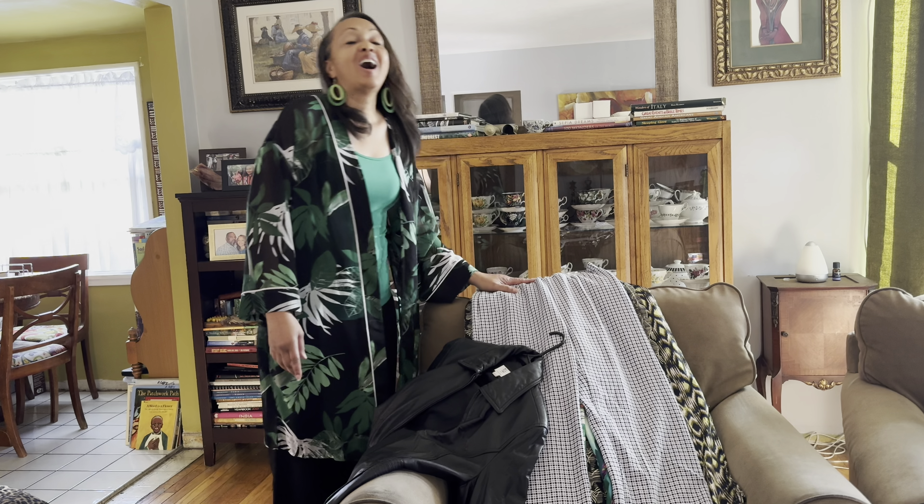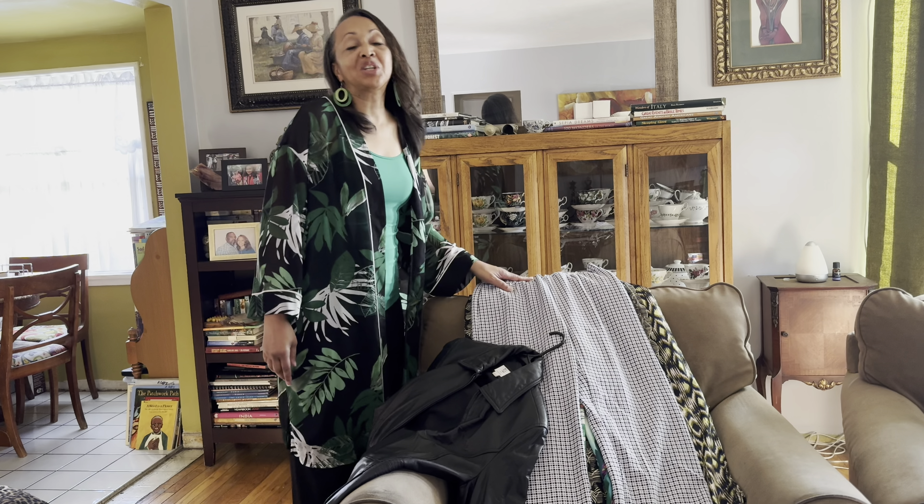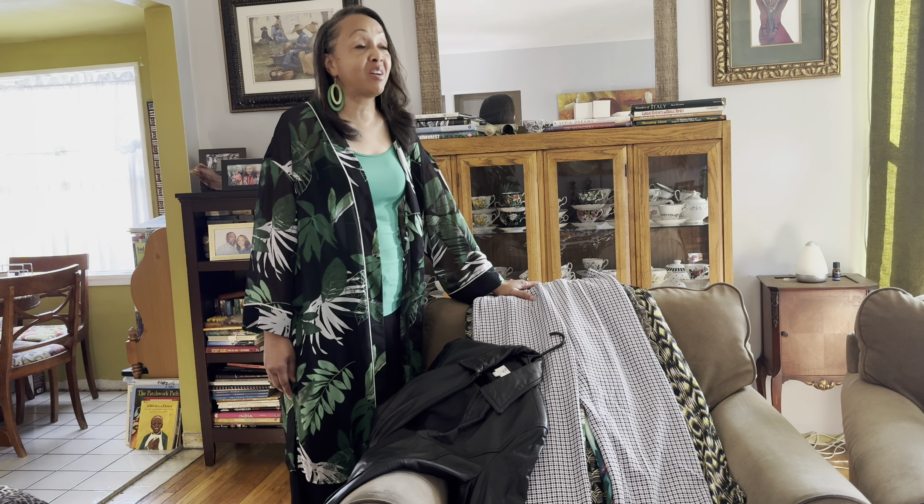Good morning, family. Good morning, family. Don't forget, grow some trees, grow some food, grow something.